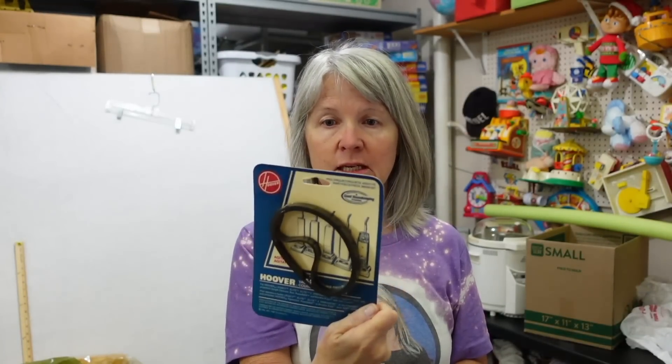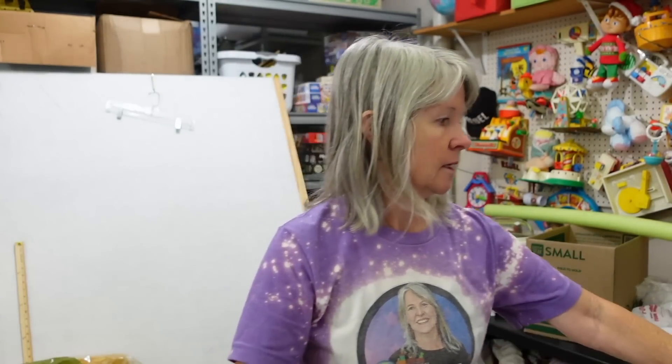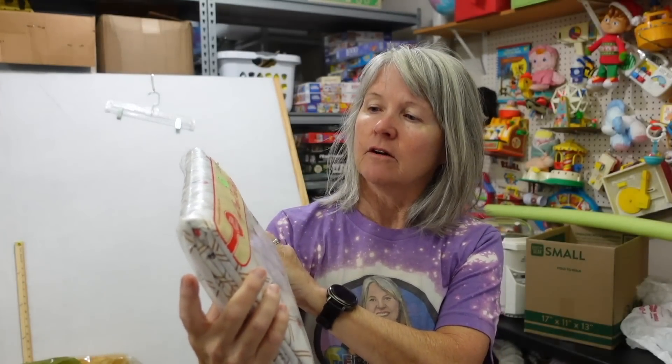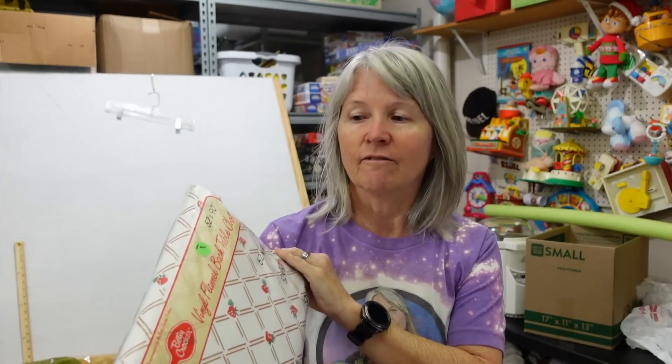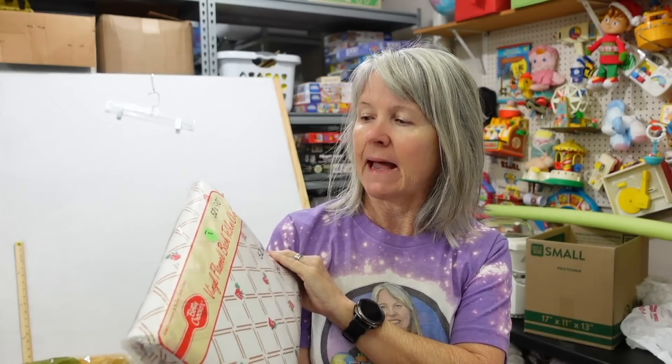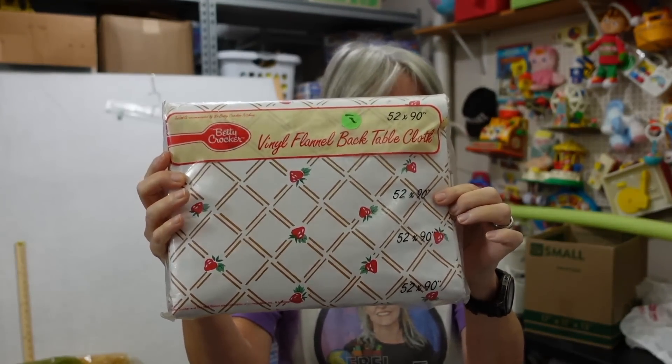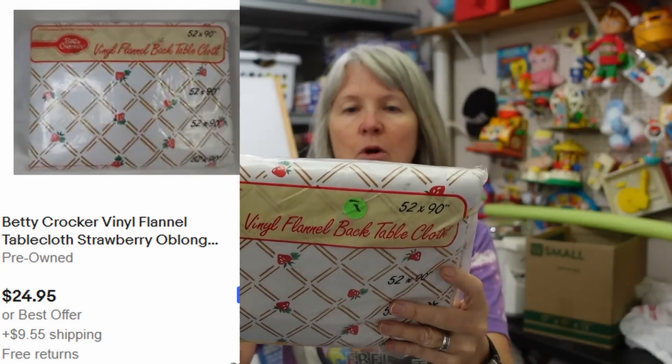I think I got this out of a free box, but a lot of these older parts for vacuum cleaners can do well for you. I didn't check comps on it yet, but it all adds up. And then I paid a dollar for this — Final Vinyl flannel-back tablecloth by Betty Crocker. Look, the strawberries! I just thought it was very unique. I'm hoping maybe about $20 for it.